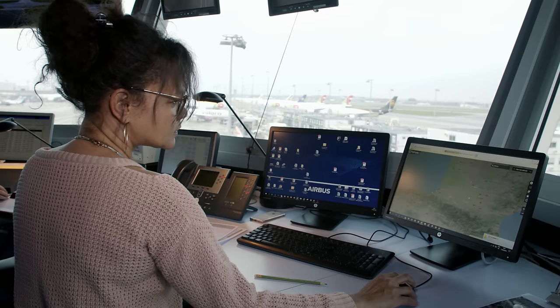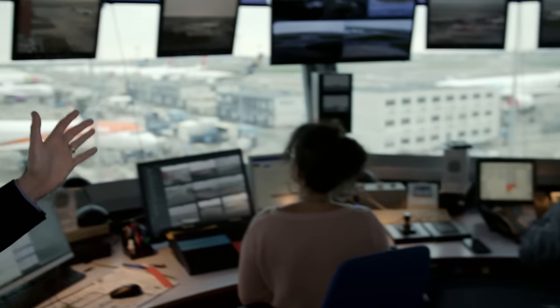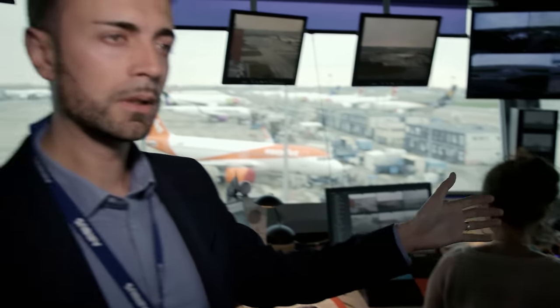The air traffic control officer responsible for the frequency controls air traffic in real time. There is also a coordination officer in permanent contact with the tower in Blagnac and the flight test center to obtain takeoff clearance for pilots.